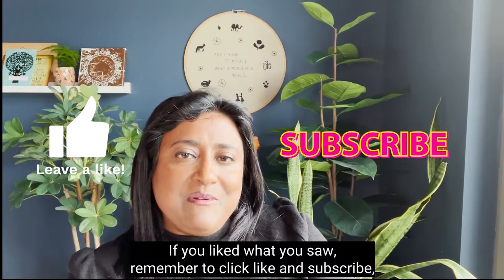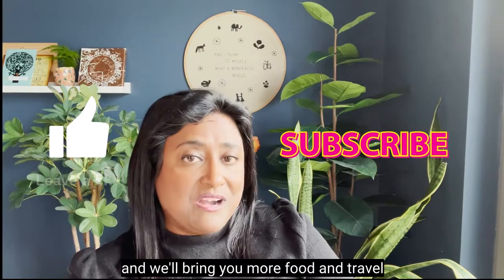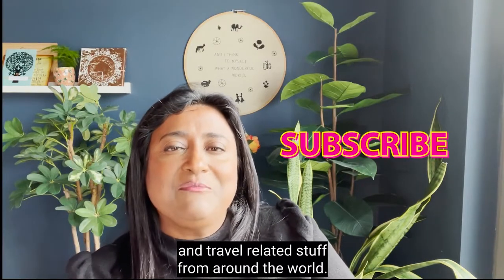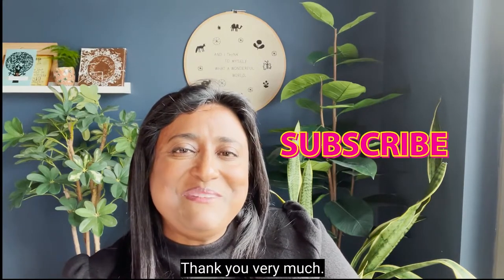If you liked what you saw, remember to click like and subscribe and we'll bring you more food and travel related content from around the world. Thank you very much. See you soon.